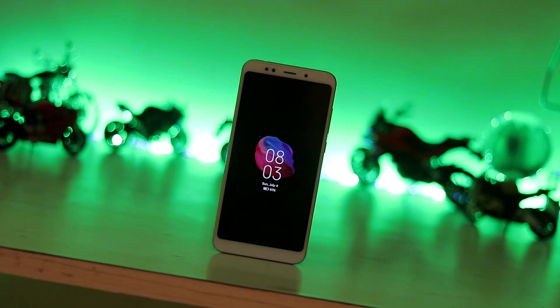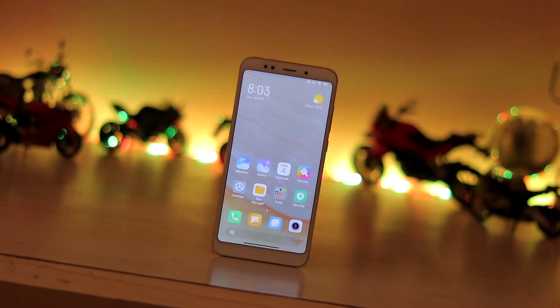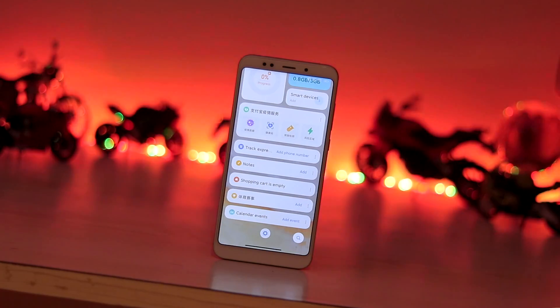What is going on guys, welcome back to another video. Today we are going to take a look at the latest MIUI based on China Beta running Android 11 on our Redmi Note 5 slash Redmi 5 Plus.